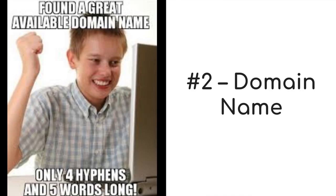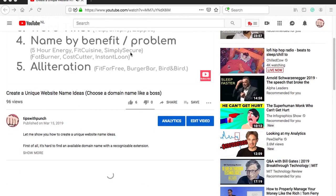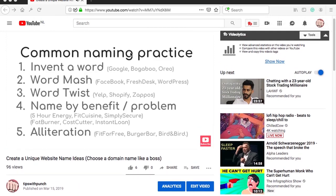No matter what web hosting you choose, you will need a domain name — this is the second step on the checklist. A domain is basically what you type in your browser, so YouTube.com is a domain. The hardest part is to come up with a good domain name, and for that I have a video for you — I'll leave the link in the description.